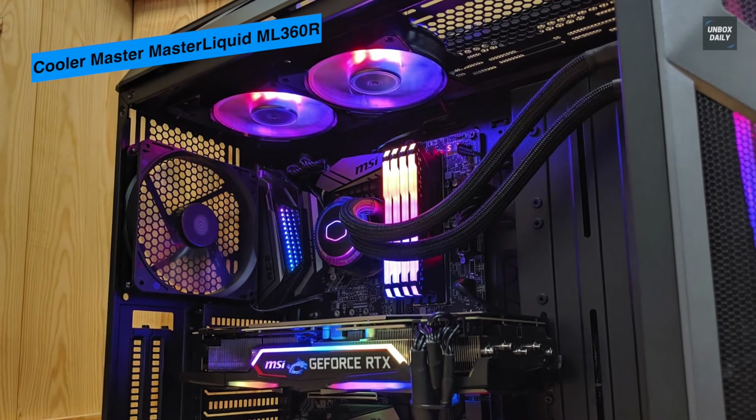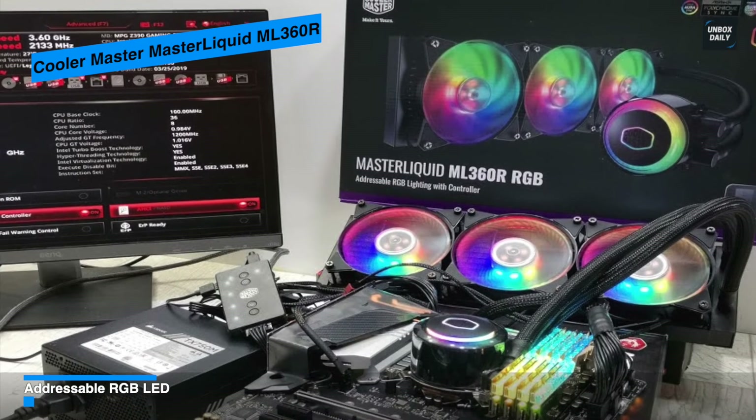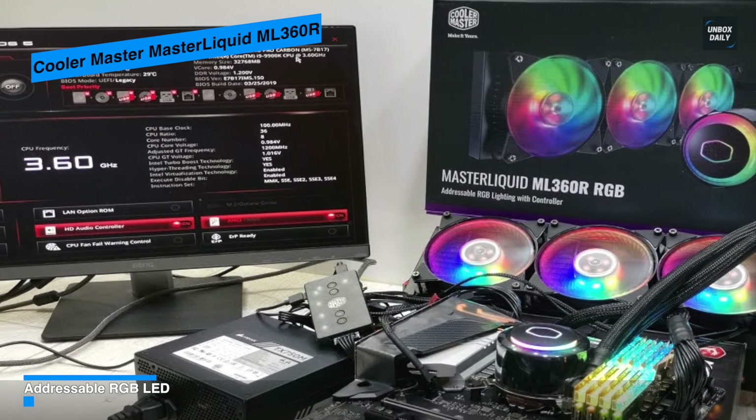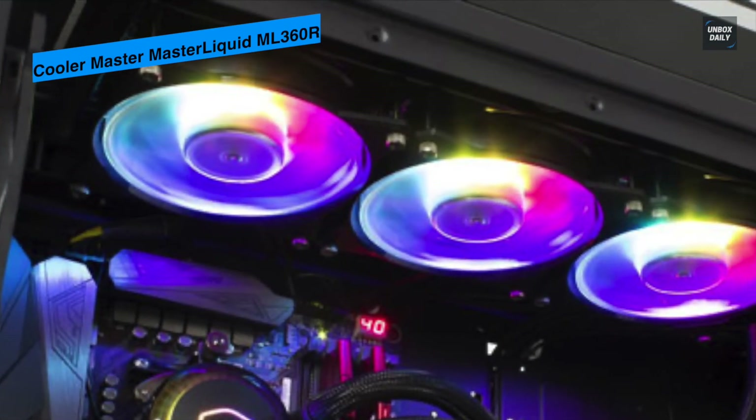From enhanced liquid pressure through the twin-sleeved FEP tubes, its dual chamber pump sports a high-performance impeller and a tri-phase motor. It also houses multiple RGB LEDs on the fans as well as the pump to illuminate inside your case with different lighting.